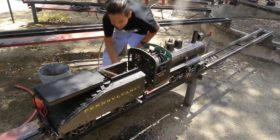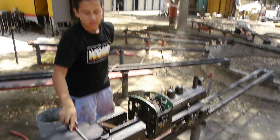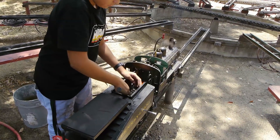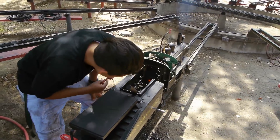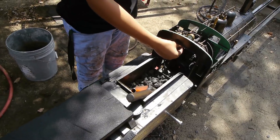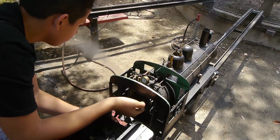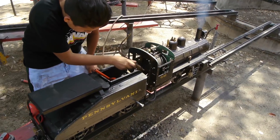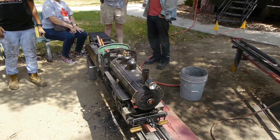Over at the steam bays we ran into this guy with a nifty little tiny steam engine - 4¾-inch gauge - just getting up a head of steam, ready to go out onto the track. Look at how he shovels little shovelfulls of coal into the fire. These things work just like a full-size steam engine. If you're doing live steam you've got to be prepared to spend an enormous amount of time in the steam bays - it takes a long time to get one of these things ready. It just takes a long time to get up a head of steam and hit the main line.